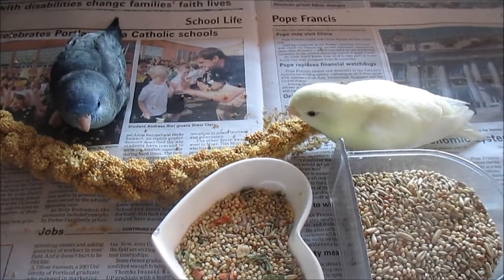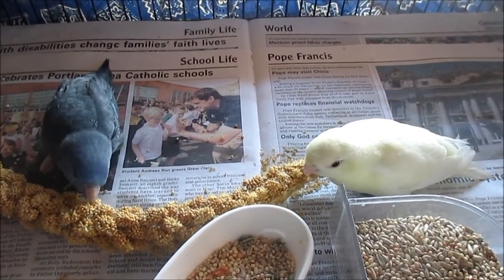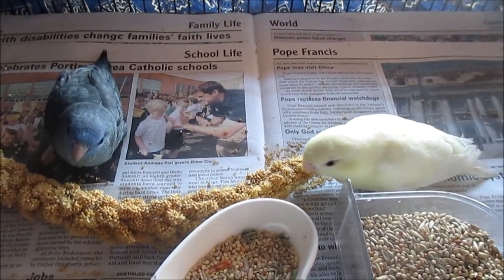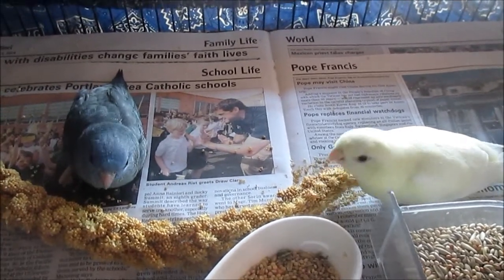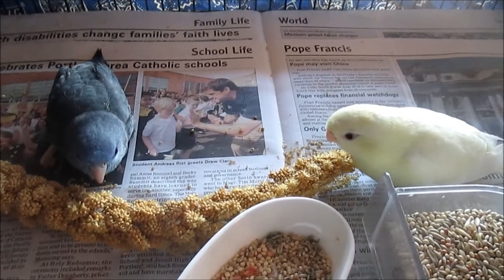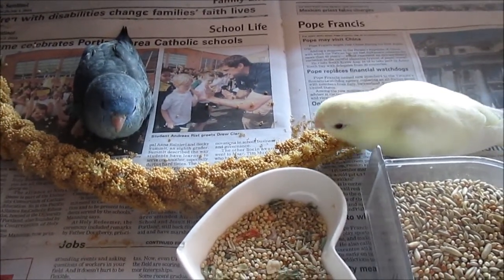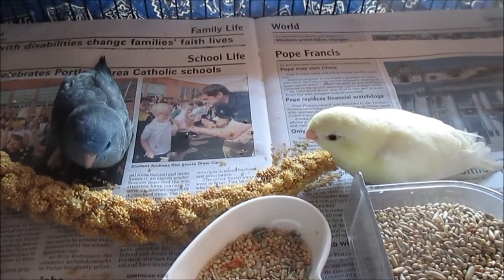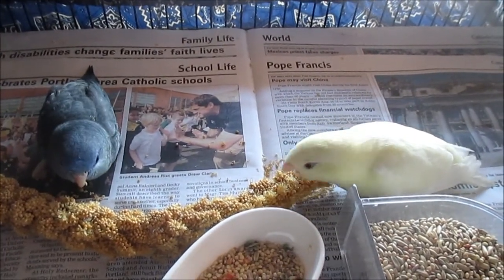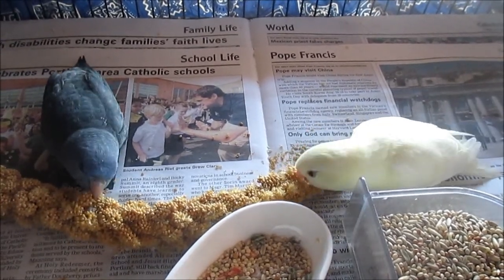This is early September and they are, as you can see, able to start eating on their own. They like that spray millet and they're very sweet. They're both hand-fed, still getting two hand-feedings a day — one in the morning and one at bedtime — and they're supplementing their own food with soft things like apples and spray millet.